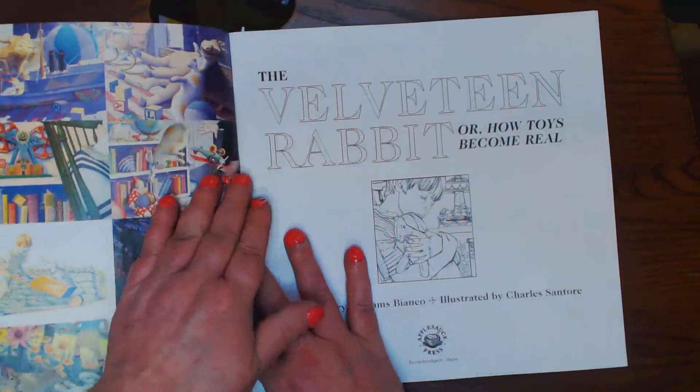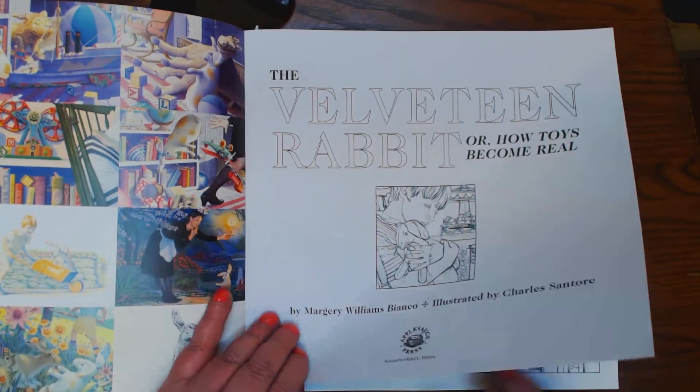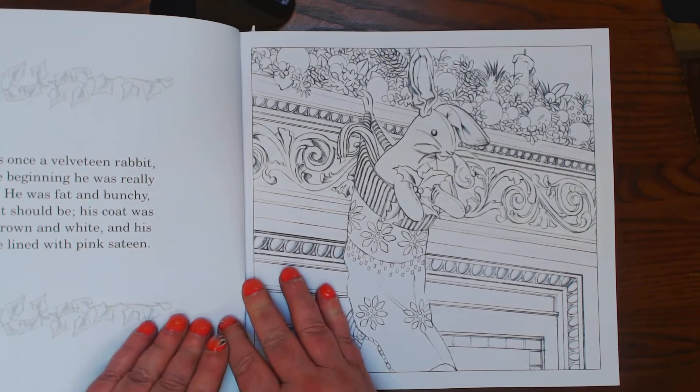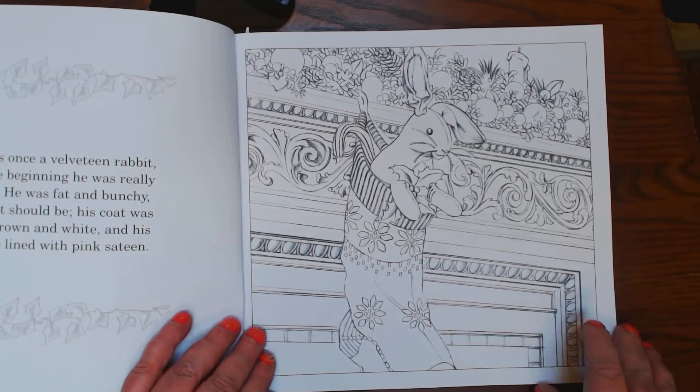It's done by Applesauce Press. It's kind of grayscale, as you'll see, but they're one-sided pages, about an 80 pound stock — story on the left, and then pics on the right.